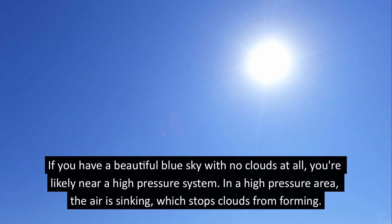If you have a beautiful blue sky with no clouds at all, you're likely near a high-pressure system. In a high-pressure area, the air is sinking, which stops clouds from forming.